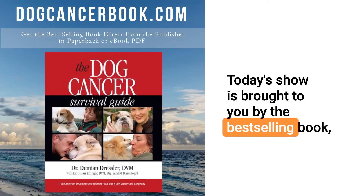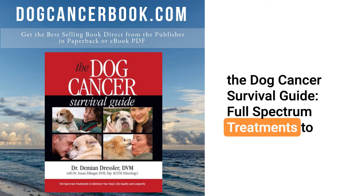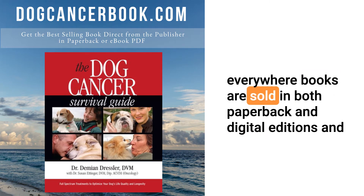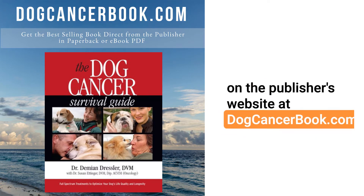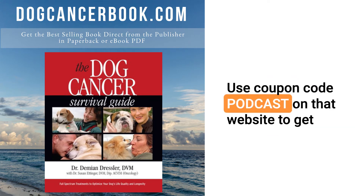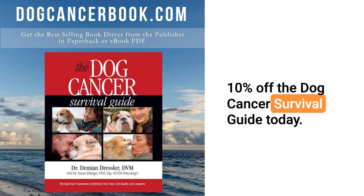Today's show is brought to you by the best-selling book, The Dog Cancer Survival Guide — full-spectrum treatments to optimize your dog's life quality and longevity. It's available everywhere books are sold, in both paperback and digital editions, and on the publisher's website at dogcancerbook.com. Use coupon code PODCAST on that website to get 10% off The Dog Cancer Survival Guide today.